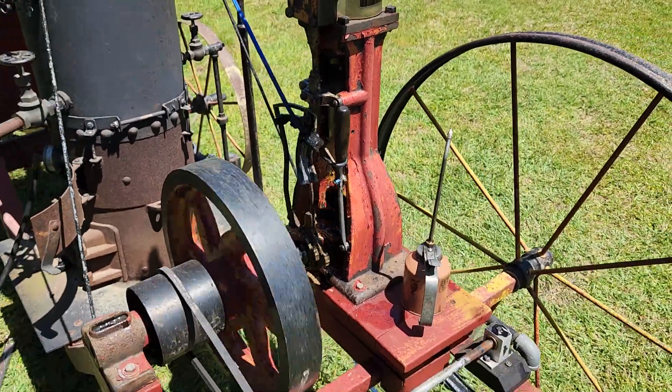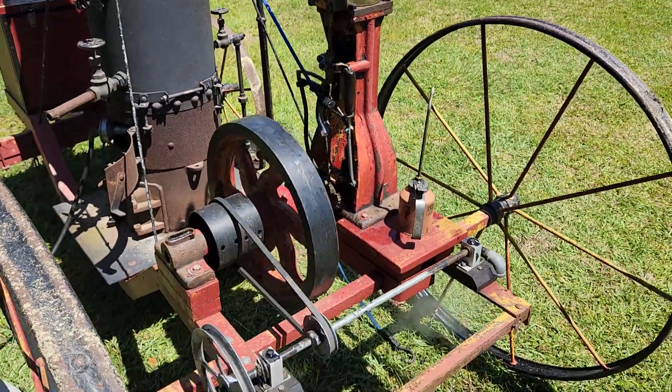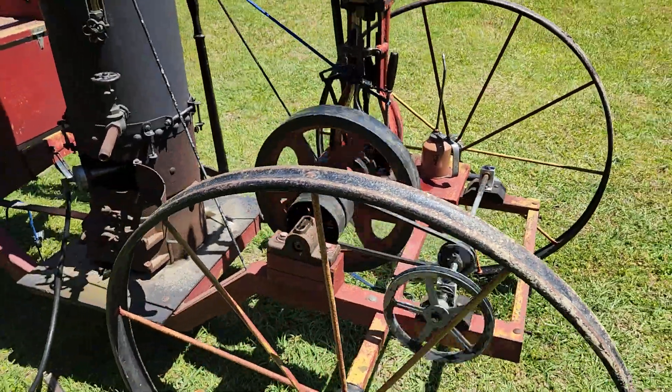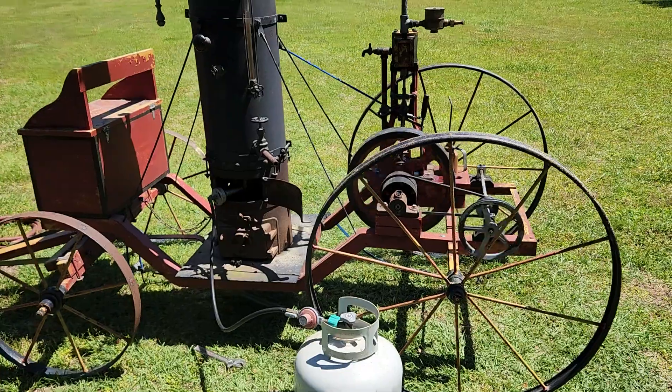It was definitely a marine engine — it's got the Stevenson gear on it. Someday it might go back in a boat, who knows.